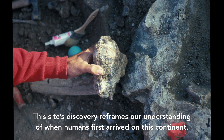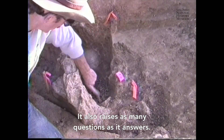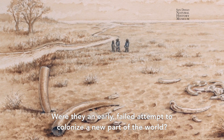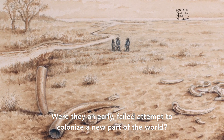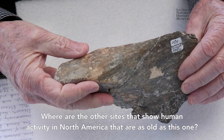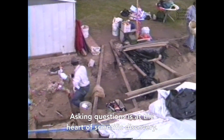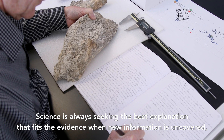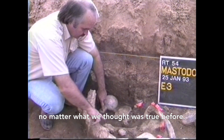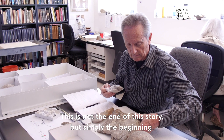This means that early humans were living in North America at least 115,000 years earlier than previously thought. This site's discovery reframes our understanding of when humans first arrived on this continent, and it raises as many questions as it answers. Who were the humans at work at this site, and how did they reach North America? Were they an early failed attempt to colonize a new part of the world? Where are the other sites showing human activity in North America as old as this one? Asking questions is at the heart of scientific discovery — science is always seeking the best explanation that fits the evidence when new information is uncovered, no matter what we thought was true before. Fossils tell stories, and this is not the end of this story, but simply the beginning.